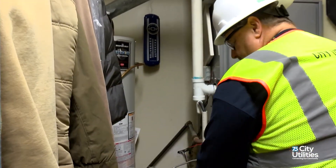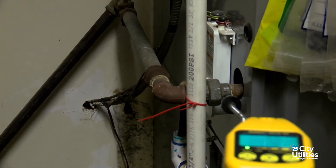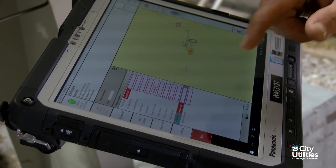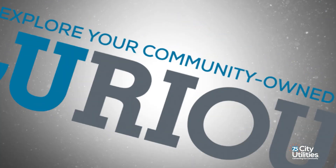We have technicians on site that will come immediately to check your gas leak, and we'll do that free of charge. Our number one priority in the gas department is public safety. This facility is a critical part of that — to ensure that we keep people safe so they can smell natural gas and definitely call us as soon as they can, because time is of the essence.